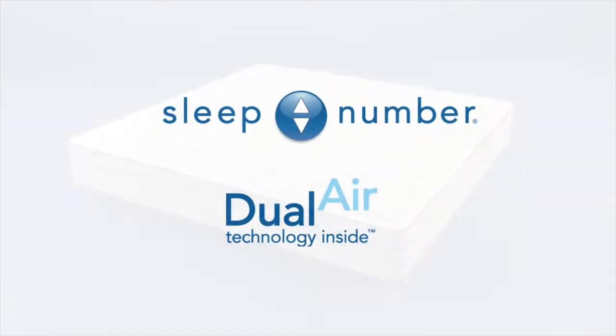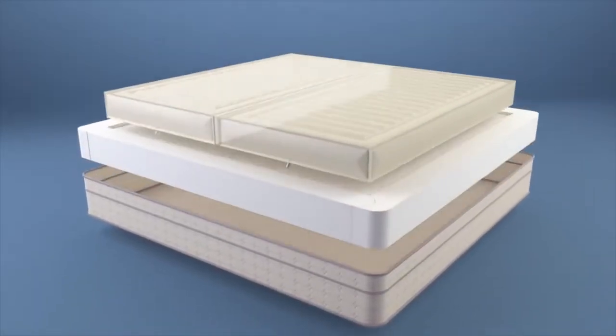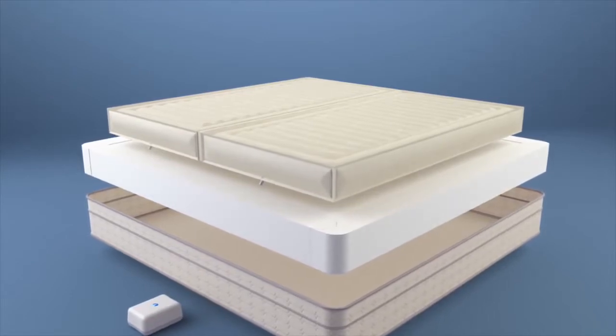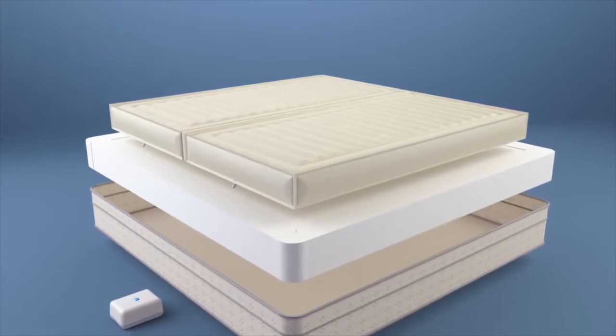Only Sleep Number beds feature dual air technology. At the heart of the mattress are two individually adjustable air chambers and a firmness control system. Together, they allow you to select your ideal level of comfort and support.